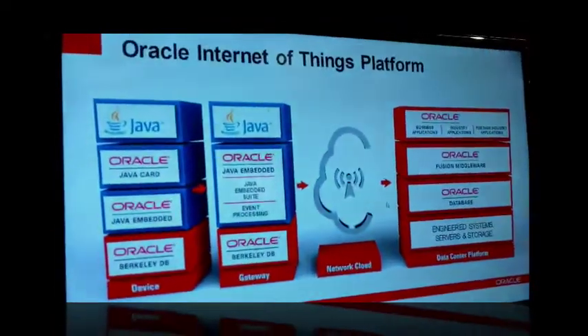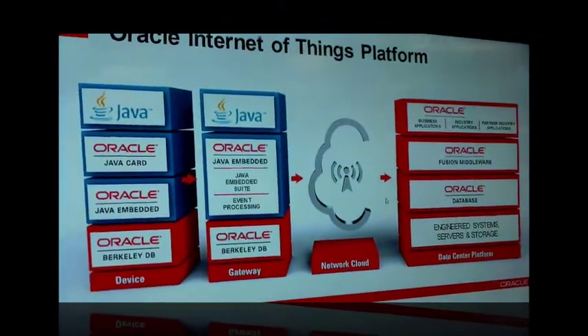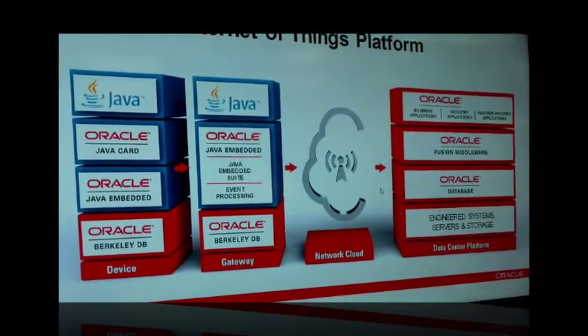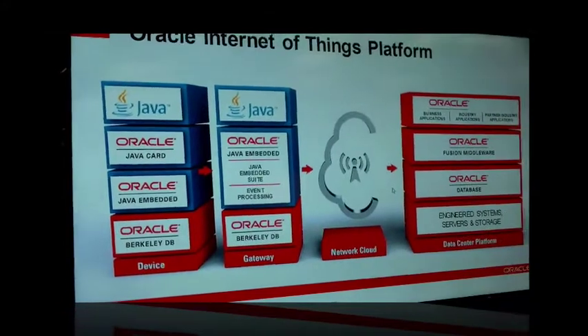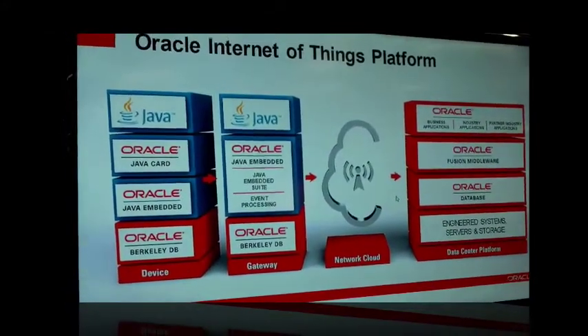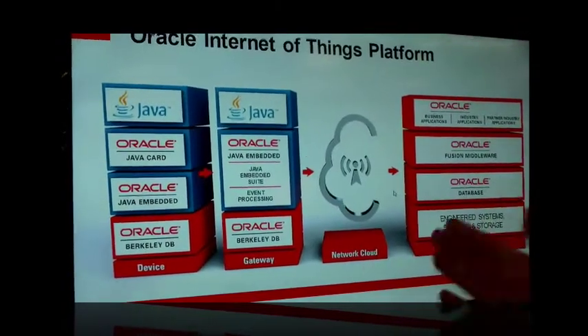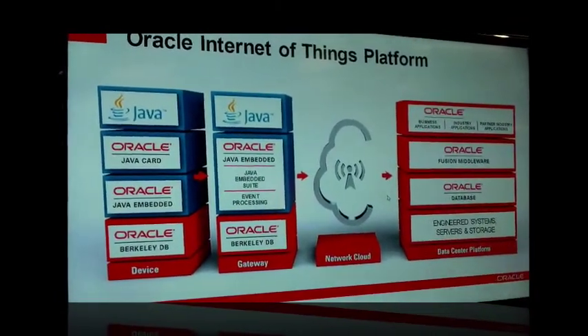What we're showing at the Oracle booth is the entire Oracle Internet of Things stack. You can see it best on this graphic on the screen here. What we're showing is the Oracle story from end to end on the solution stack. We're showing devices which are running the Java technologies. We're showing gateways which are running slightly larger technologies like the Java Embedded Suite, running over the network to the Oracle backend data center.